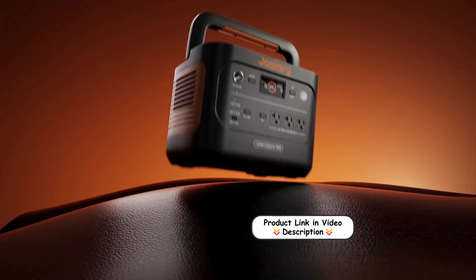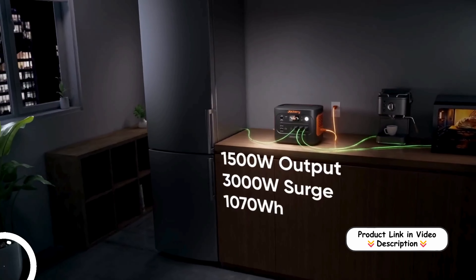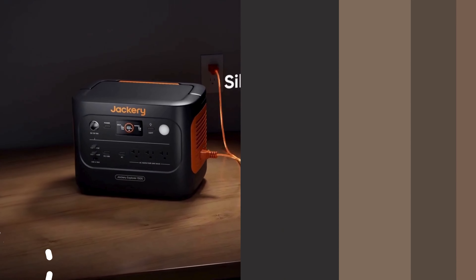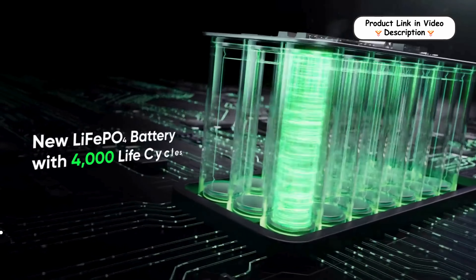Versatile port selection: equipped with two USB Type-C, one USB Type-A, one DC car port, and three pure sine wave AC ports, it charges multiple devices simultaneously. This flexibility makes it adaptable for diverse power needs across various devices.